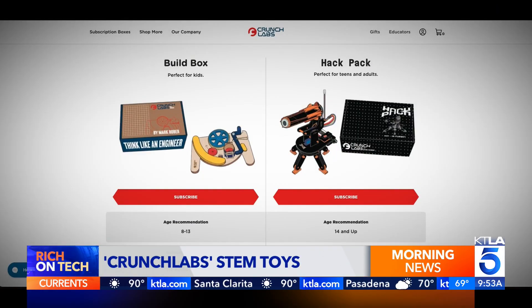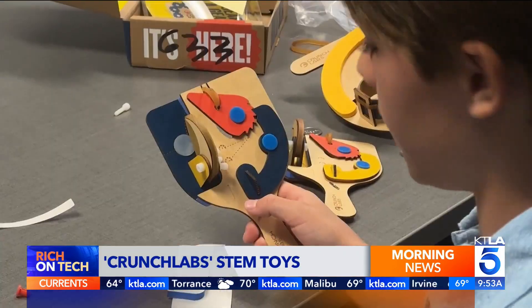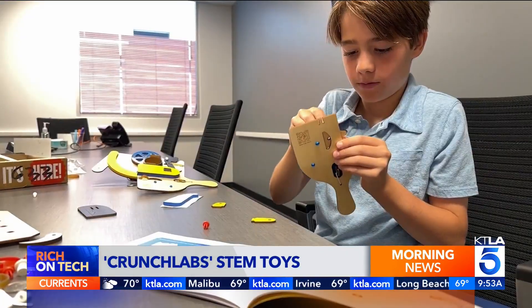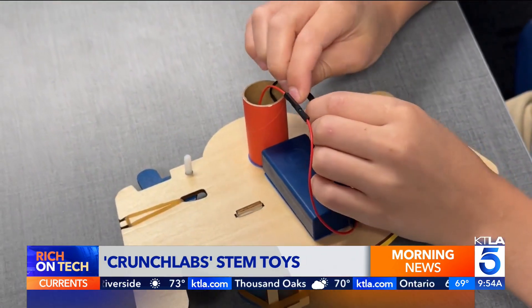There are two types of boxes: the Build Box designed for ages 8 to 12, and the Hack Pack aimed at teens and adults. Each box costs around $30. When learning feels like play, it sticks in our brains better. I watch Mark Rober a lot — I think he's a really cool engineer. I watched with pride as my kid ditched screen time and followed the printed instructions, which include key takeaways about STEM concepts. I think it also teaches you secretly while you're reading.